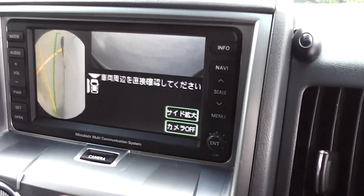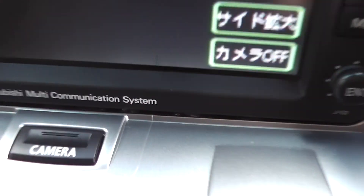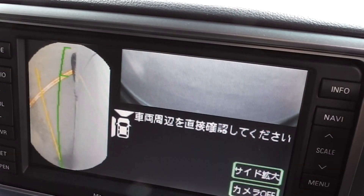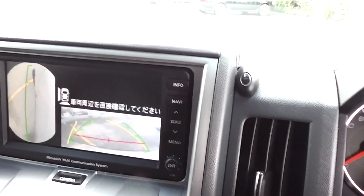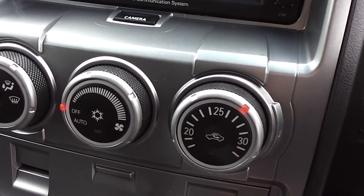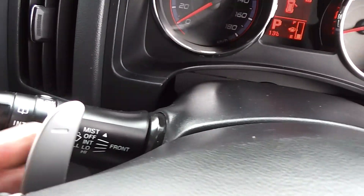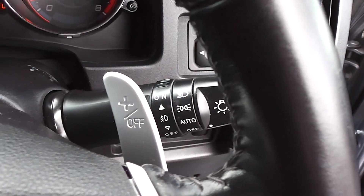It has the Mitsubishi multi-communication audio system, and incorporated into that are cameras. By pushing that button you can get the camera view from the front and the left-hand side front wheel. Put it into reverse and you've got the reversing camera out the back as well — three cameras all around. It also has climate Econ where you can set the temperature to your liking. The Tiptronic transmission has little paddle shifters: minus for downshift and plus for upshift, with a six-speed transmission.